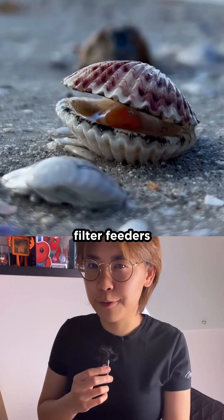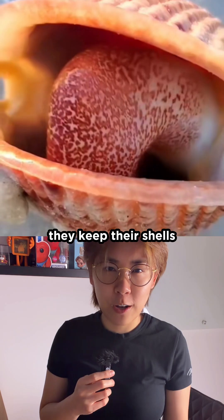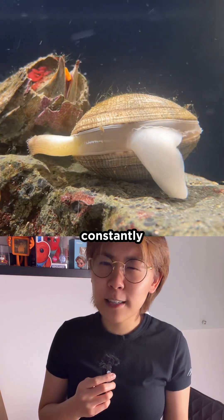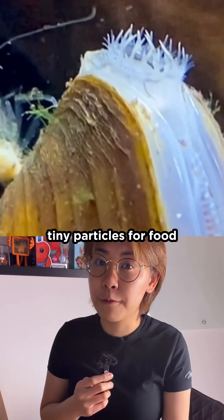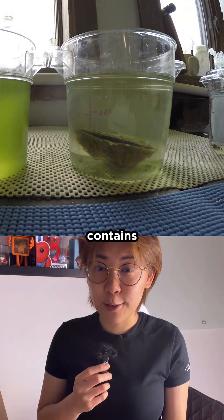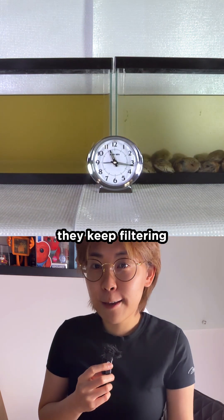You see, clams are natural filter feeders. This means when the water is clean, they keep their shells slightly open, constantly pumping water through their bodies to catch tiny particles for food. And if the water contains organic dirt, like sediments or harmless debris, they keep filtering.